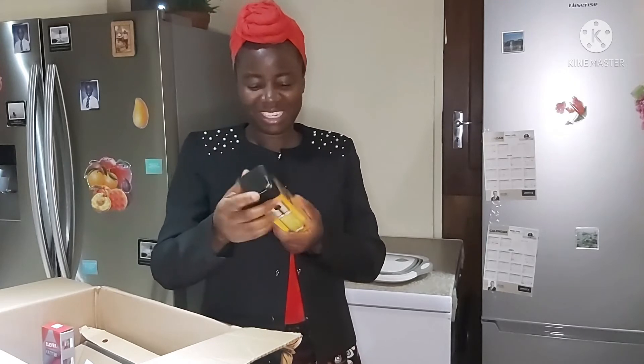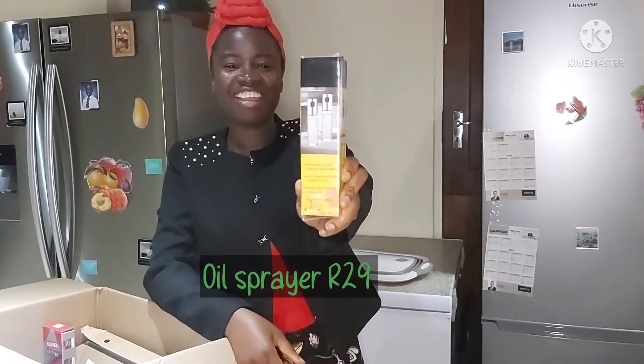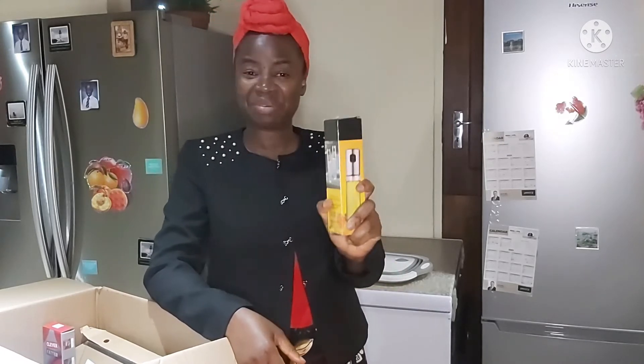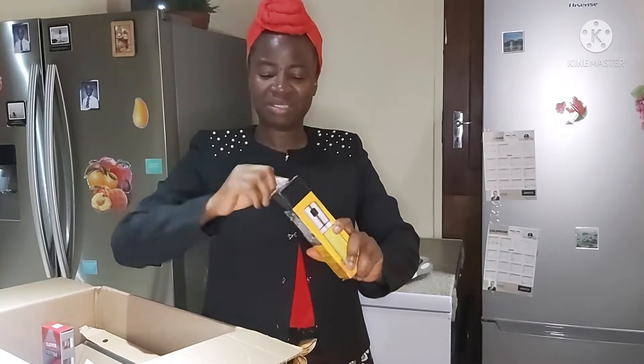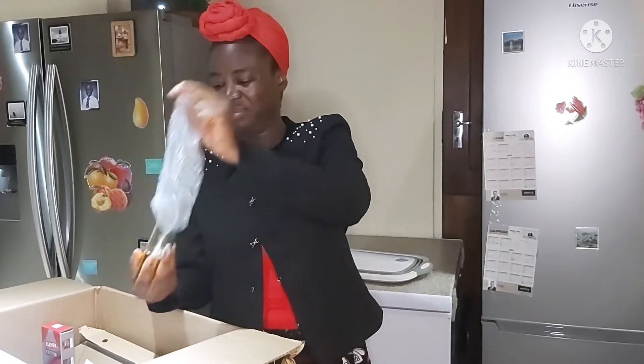The next thing in the box is this oil sprayer. So instead of buying a cooking oil spray every time, I just got the bottle. There it is right there.